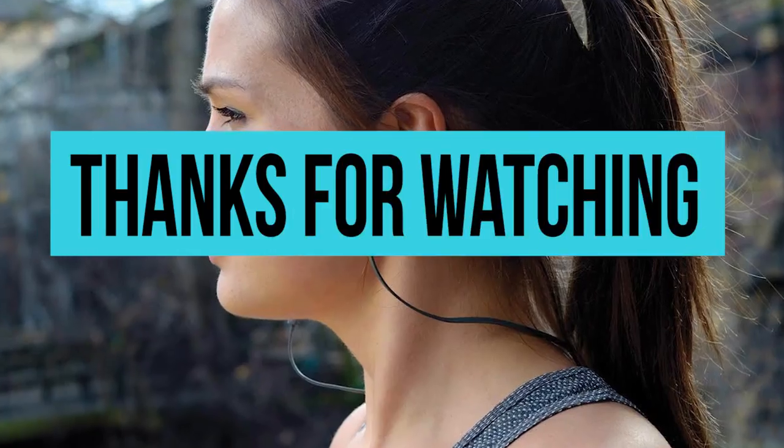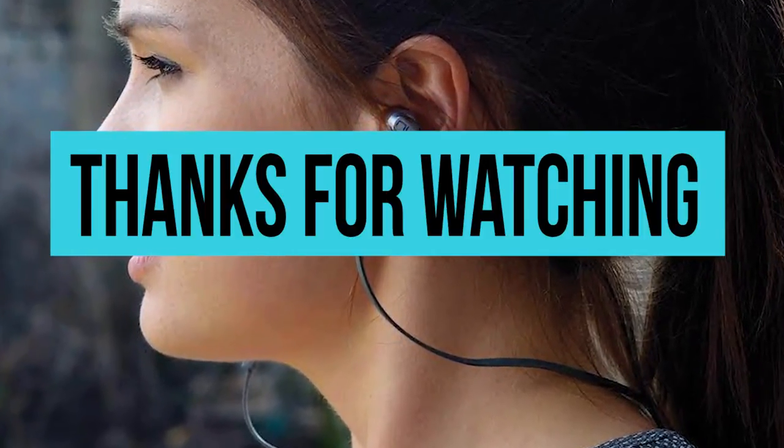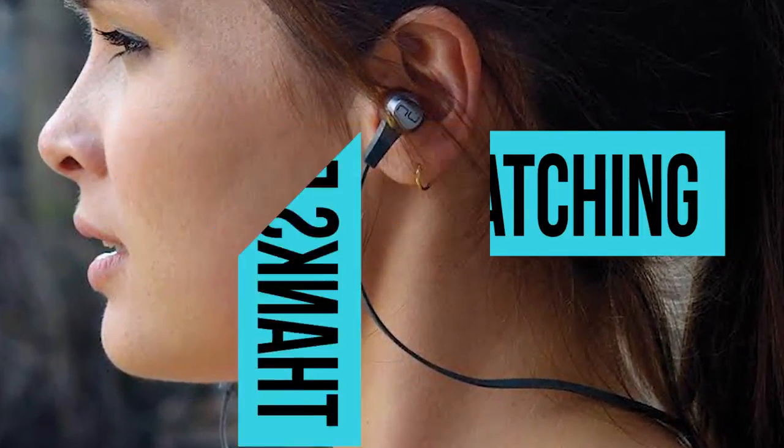This video was about the best headphones on the market for running. If this video helped you to buy the best one, please like the video and subscribe to our channel.